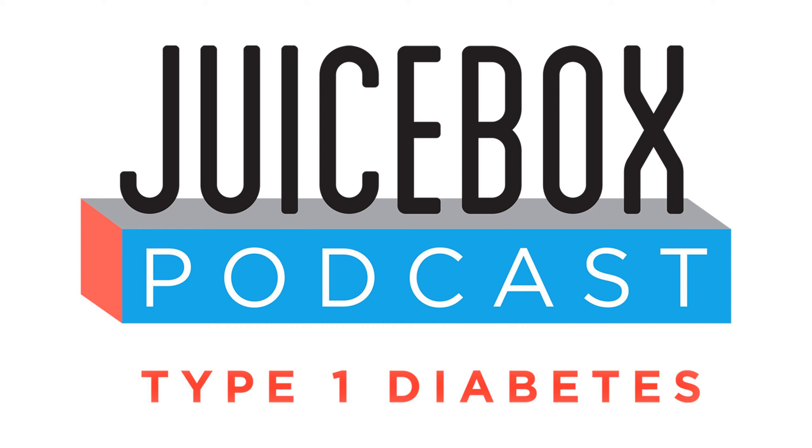Hello, friends. Welcome to episode 327 of the Juicebox Podcast. Today's show is with Dr. Daniel DeSalvo.